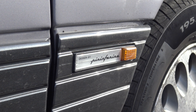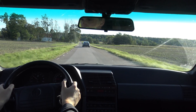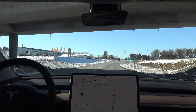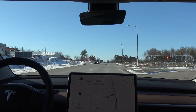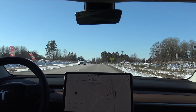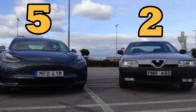The Alfa Romeo has a fuel tank of 70 liters with a consumption of 0.094 liters per kilometer, giving a range on a full tank of 760 kilometers. The Tesla, on the other hand, has a battery of 75 kWh with an average consumption of approximately 1.7 Wh per kilometer, which gives a range of approximately 560 kilometers according to the WLTP driving cycle. So the range point goes to the Alfa Romeo.